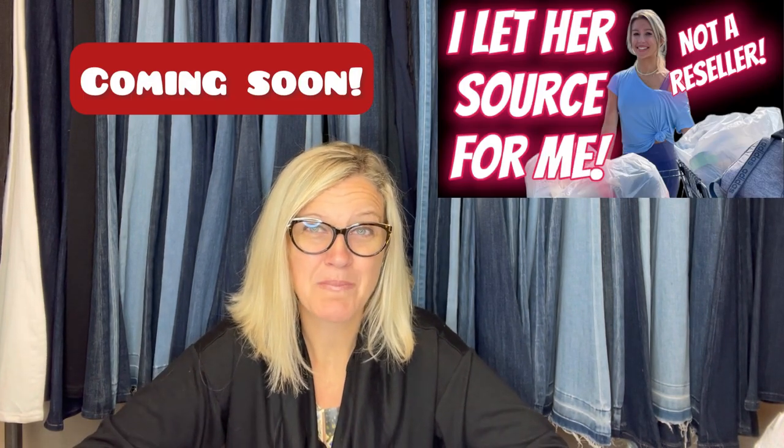In the near future I'm going to have some videos. I took a friend of mine to the Goodwill Bins and she is not a reseller, so those videos are going to be fun. I had her actually source for me, I listed those items, and I'm going to show you guys what she picked up and what I sold. I've already sold three items that she found.